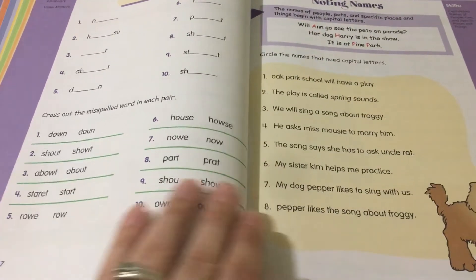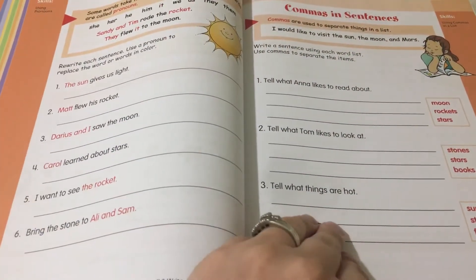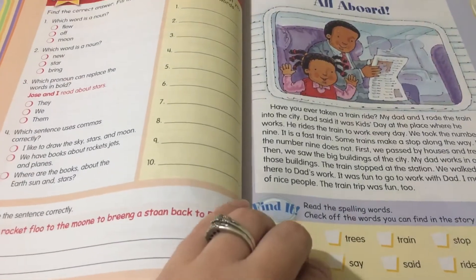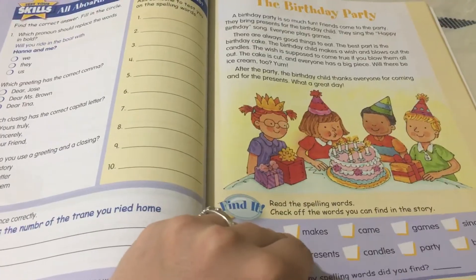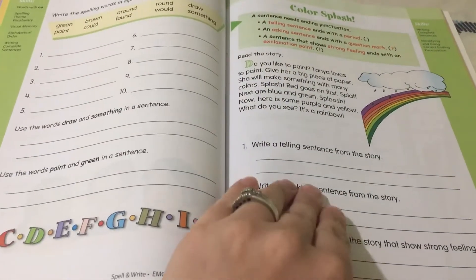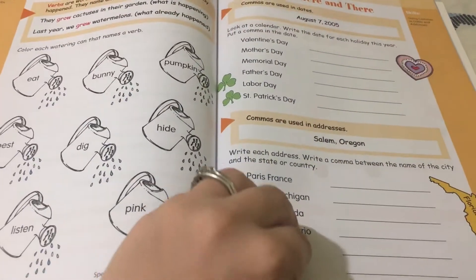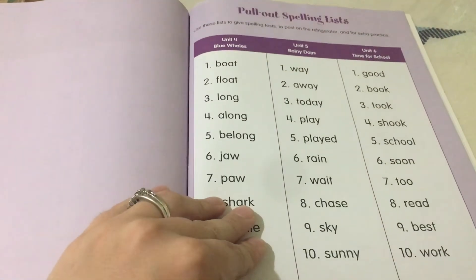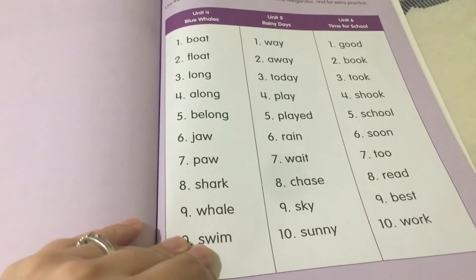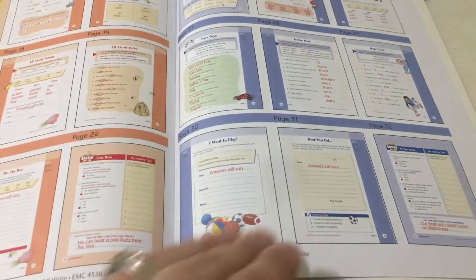Now they get to pick which word is spelled correctly. Towards the end of the book, you have these pull-out spelling lists that can be used to give spelling tests, if you so choose. Then we have our answer key at the very end.